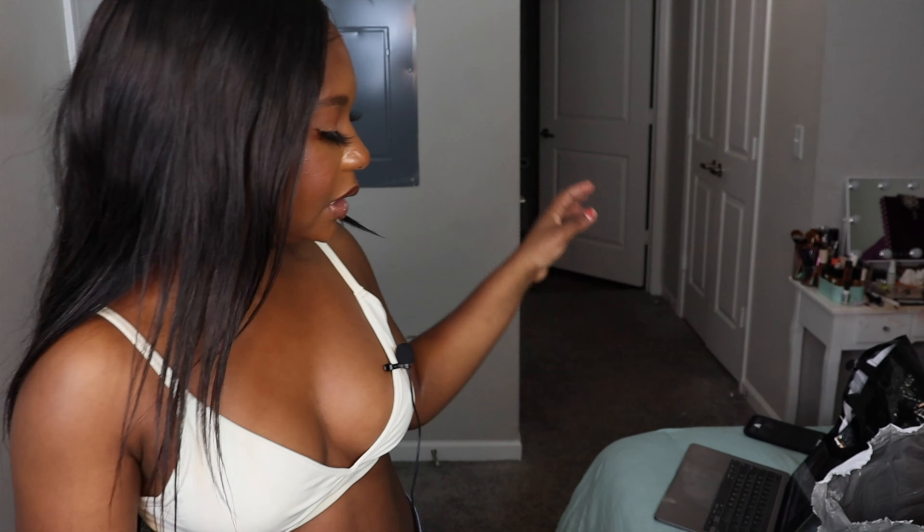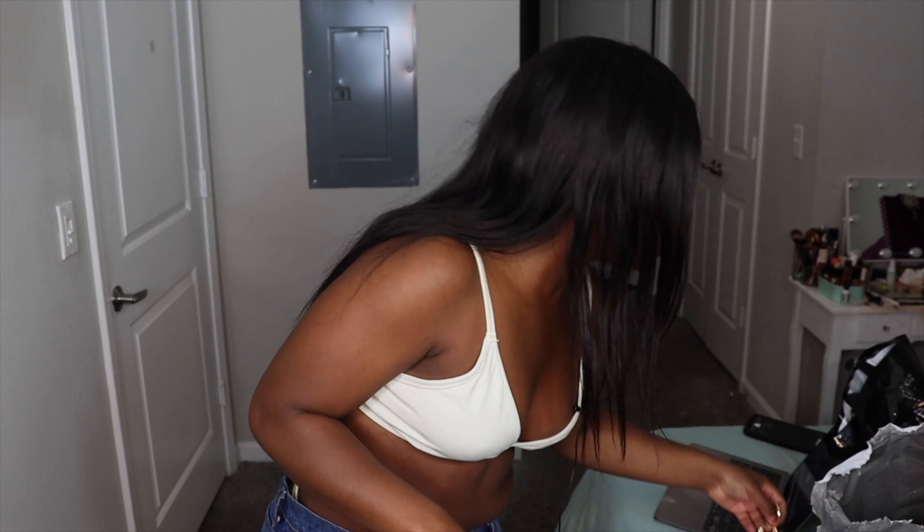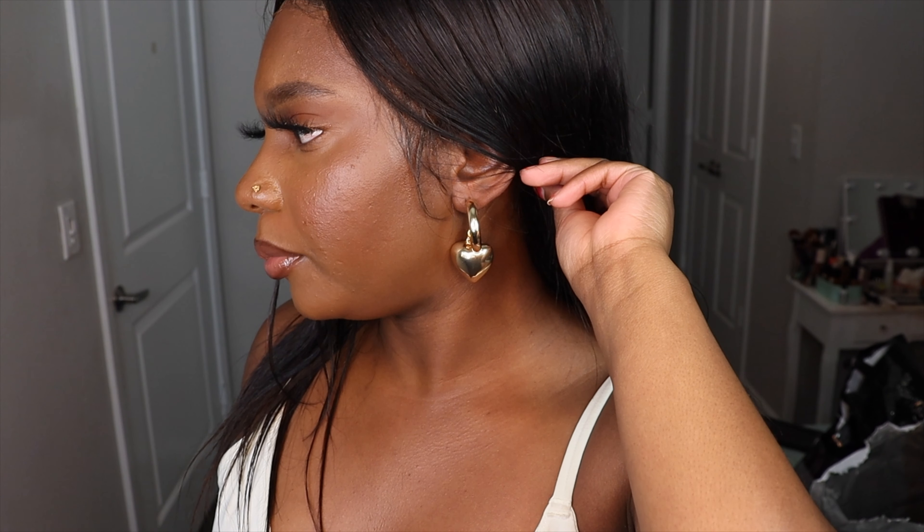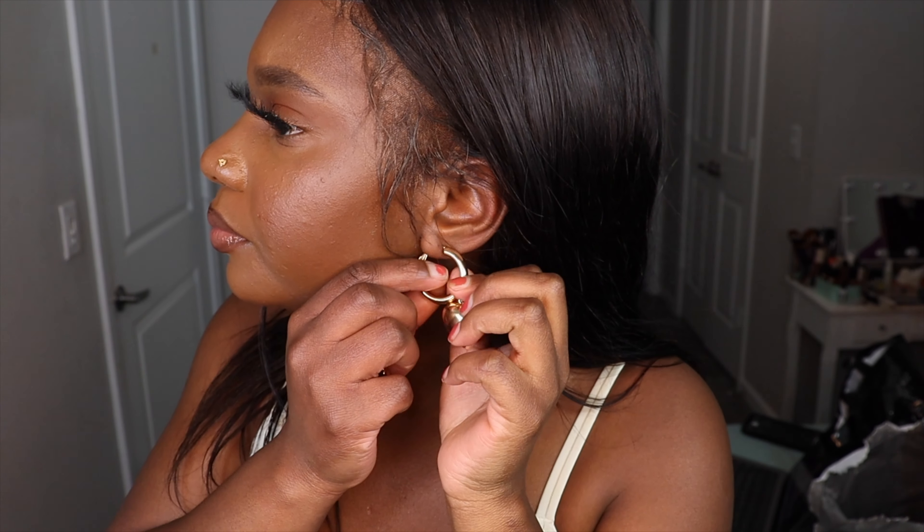The next item, keeping it in accessories — I got these little cute bell earrings that I've already worn as well. They're these bell-shaped earrings. I think they were only like five bucks when I got them, but they're super cute. There they are — they're just these cute heart bell earrings that I picked up. I think they're just so cute and super unique.